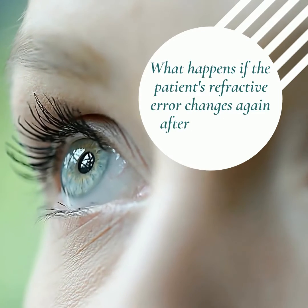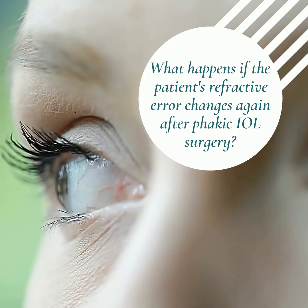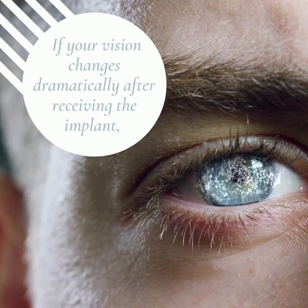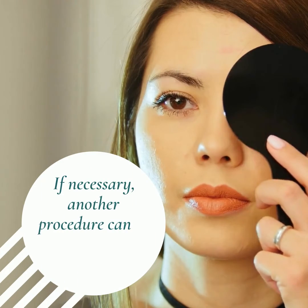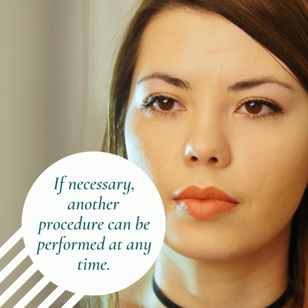What happens if the patient's refractive error changes again after phakic IOL surgery? If your vision changes dramatically after receiving the implant, your ophthalmologist can remove and replace it. If necessary, another procedure can be performed at any time.